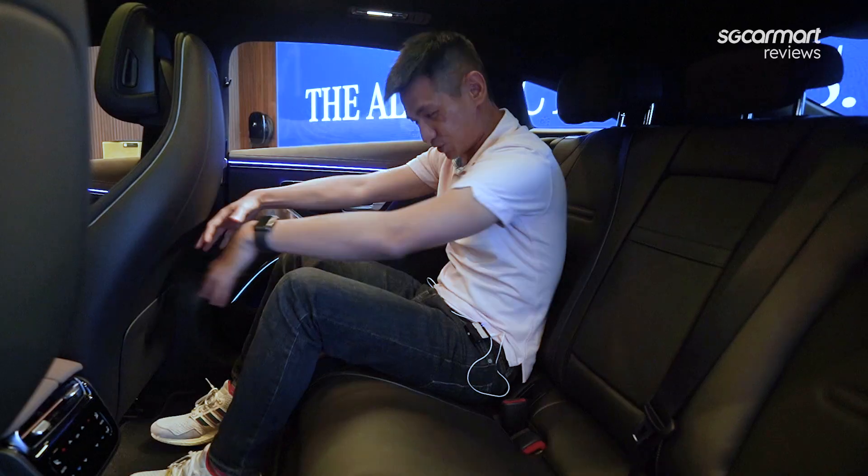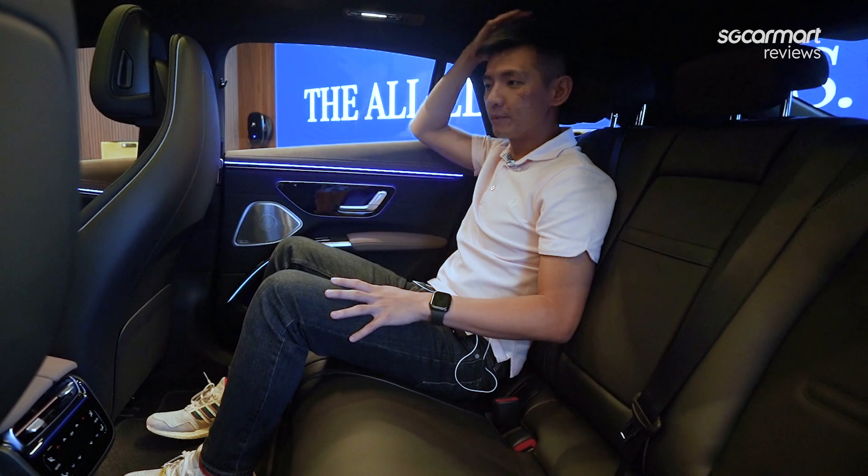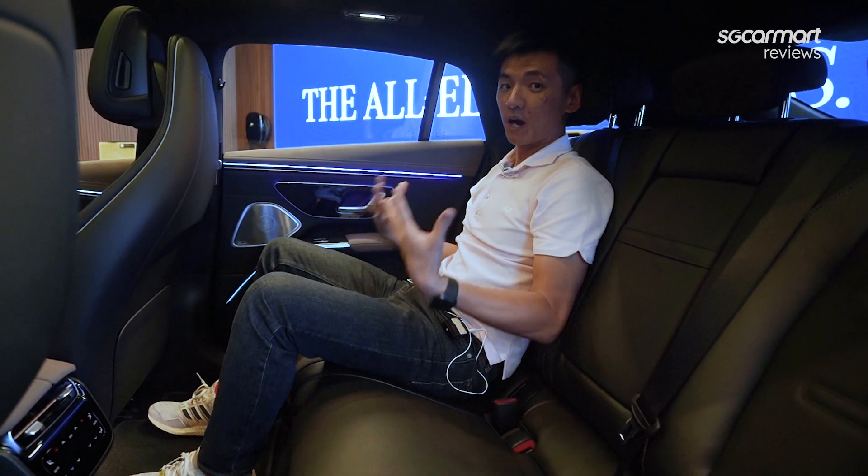As you can see, there is so much leg room and a good amount of headroom as well. This is just a very, very comfortable space.